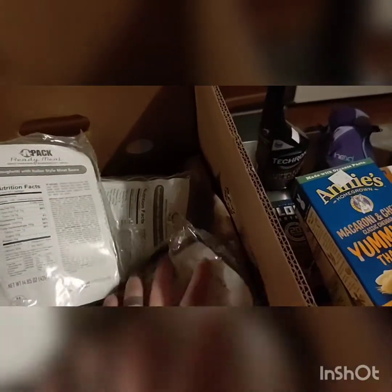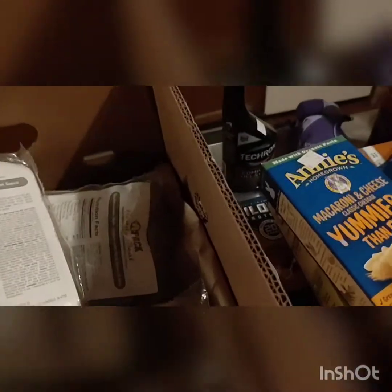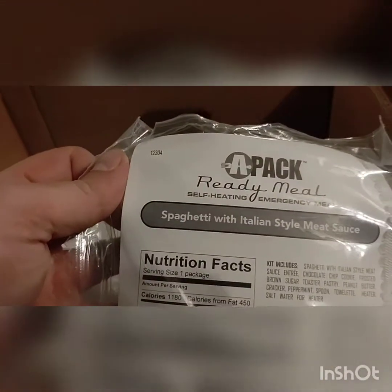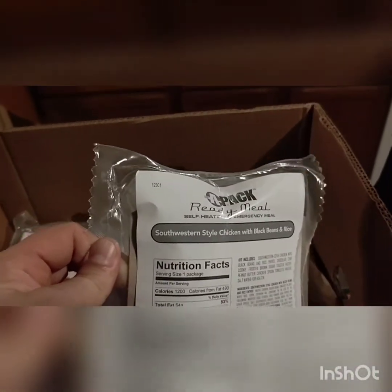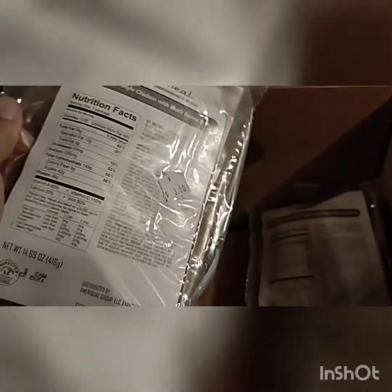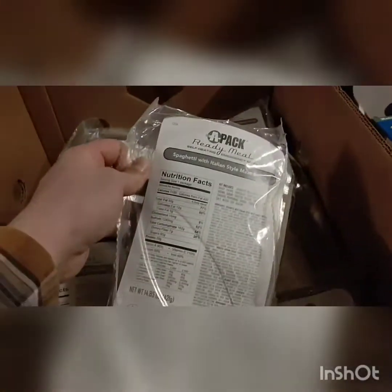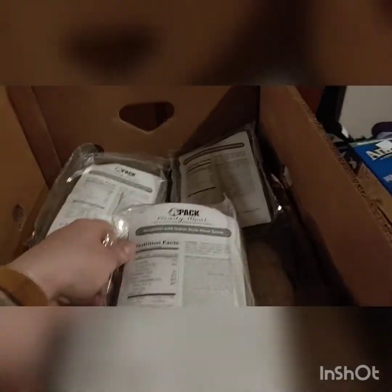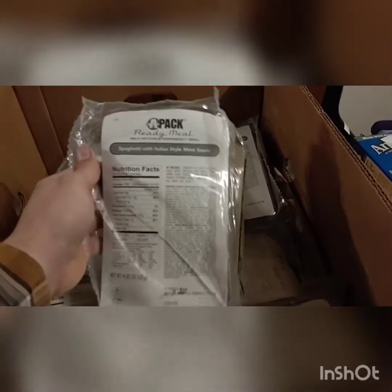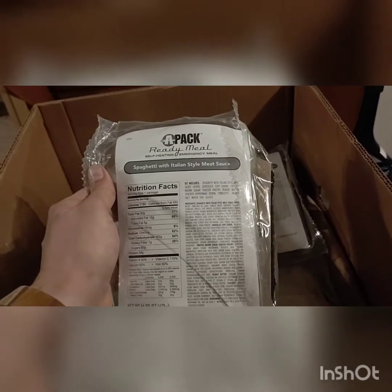The coolest part about shopping there today was they somehow got MREs. These are sealed up. I tried to get some of the better-tasting ones. Vegetable stew with beef, vegetable stew with beans, spaghetti with Italian meat sauce, southwest chicken with black beans and rice, macaroni and beef with sauce. These usually come 12 in a case — three bucks a piece, so $36 for a case. Check online and they go for a lot more than that. Some guy came into the shop and bought 10 cases — that's 120 of these for $300 and some odd dollars.